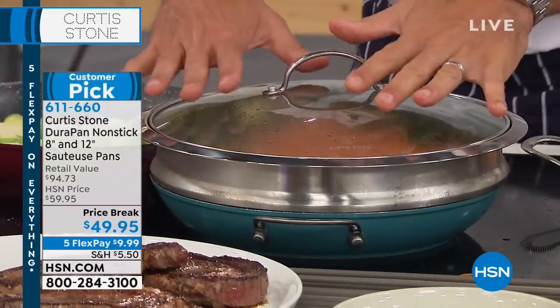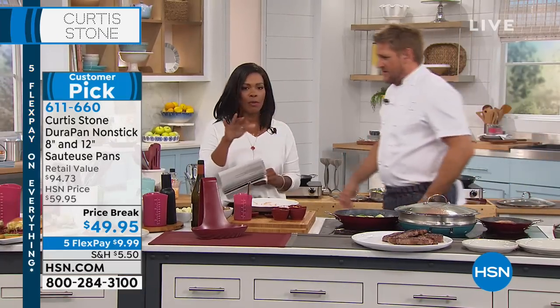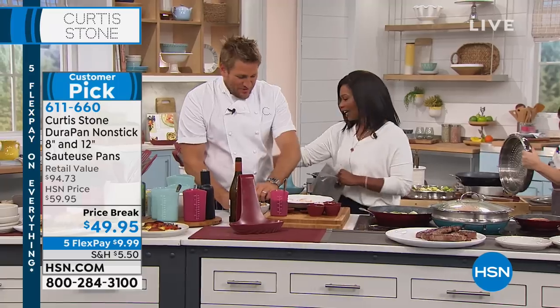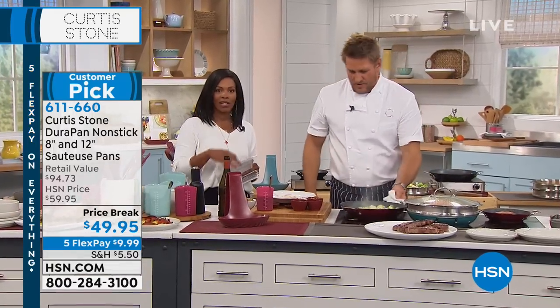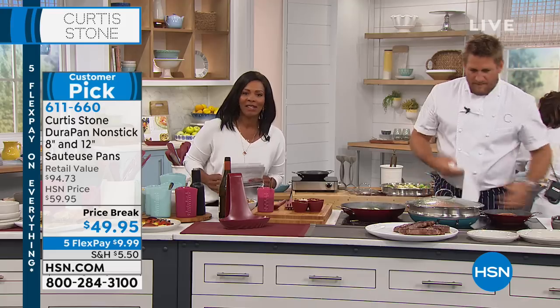This is now full of steam — it happens just like that. Remember, red, turquoise, or black — you're going to get your 8-inch and your 12-inch sawtooth pan, each with their own lid. While you're shopping, we're going back to the phones — another Barbara, this one from Massachusetts.